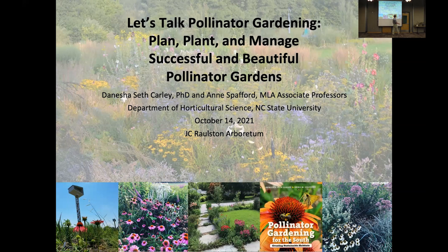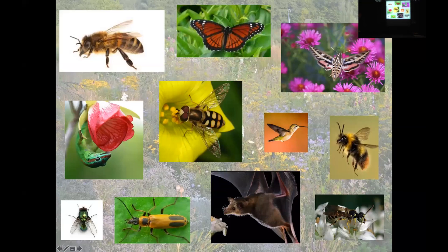Without further ado, let's jump right in and talk about pollinator gardening. I'm pleased to ask this question and ask for a show of hands: how many of you would agree that 100% of the critters on this slide are pollinators? If you raised your hand, you are 100% accurate. Anything that moves pollen from one flower to another flower can technically be considered a pollinator.